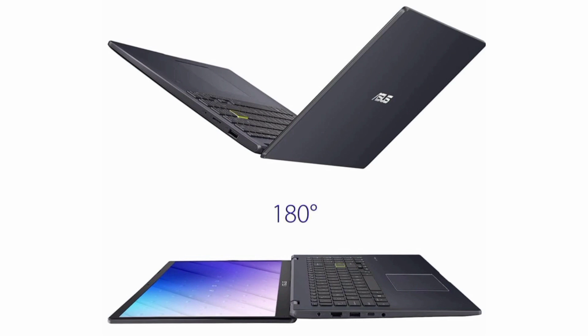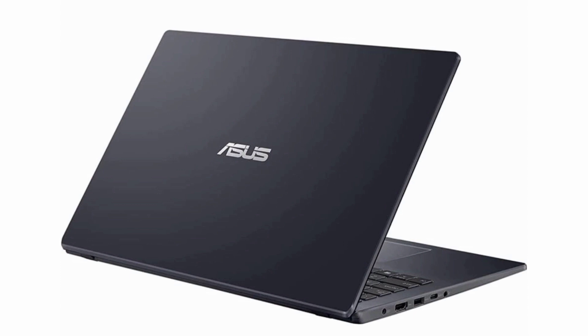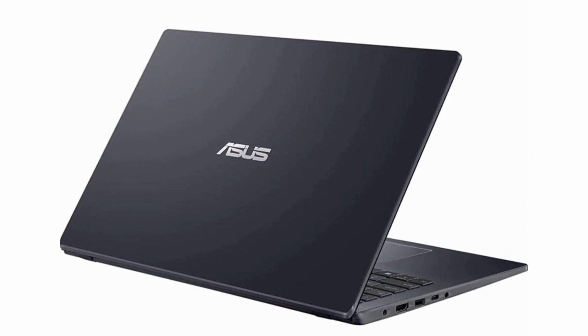The ultra-thin and lightweight design makes it highly portable, with a fanless design, long battery life, and Wi-Fi 5 connectivity. This laptop is perfect for on-the-go productivity.